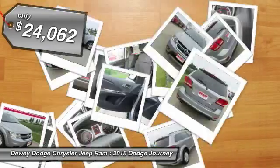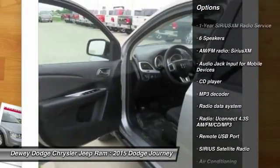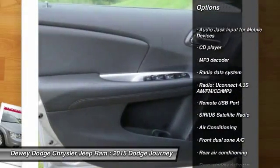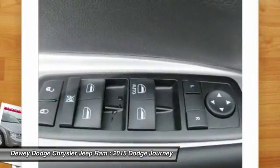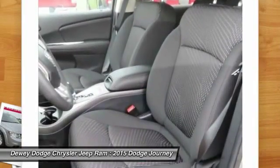Here are some of this vehicle's great options: traction control, dual airbags, alloy wheels, air conditioning, power steering, four-wheel disc brakes, compass, fog lights, power windows, and CD player.